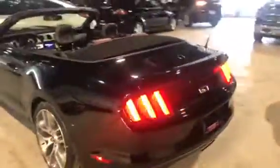This is obviously the convertible, and there it is. Got the nice LEDs on the back there, some GT badging.